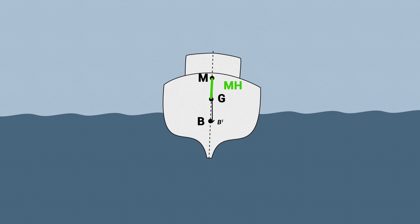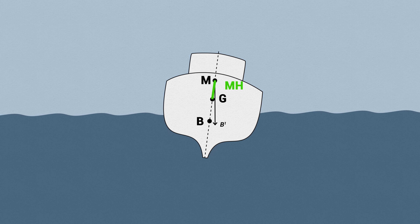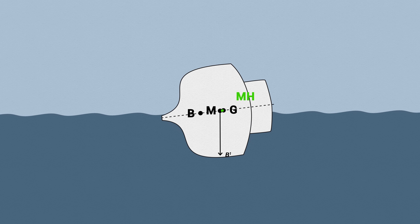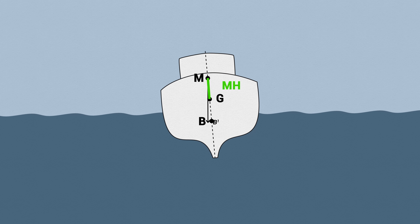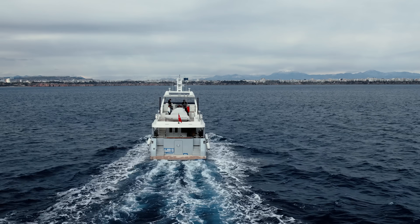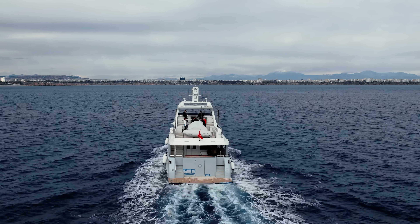If the metacenter is above the center of gravity, buoyancy restores stability when the ship tilts. If the metacenter is below the center of gravity, the boat is unstable and a roll angle results in capsizing. The ultimate goal of any stabilization system is to ensure the center of buoyancy stays below the center of gravity of the ship, or the angle of inclination is minimal.